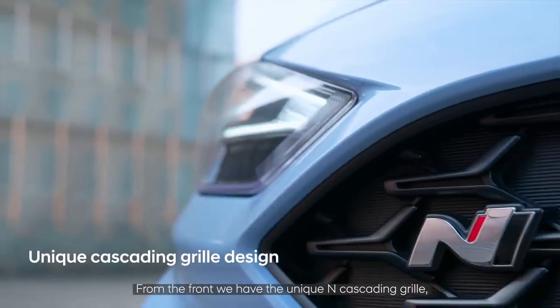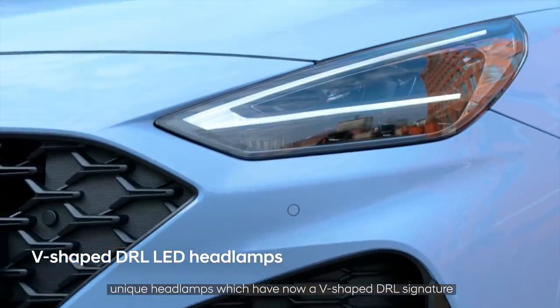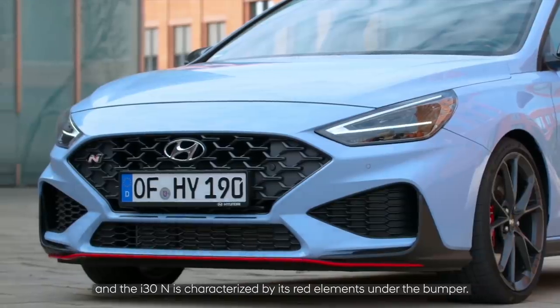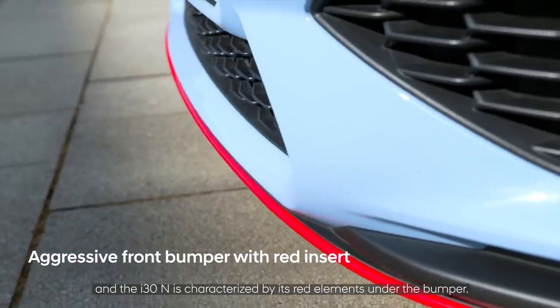From the front, we have a unique N cascading grille and unique headlamps which now have a V-shaped DRL signature. The i30N is also characterized by red elements under the bumper.